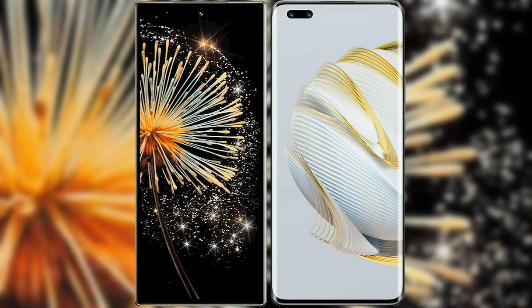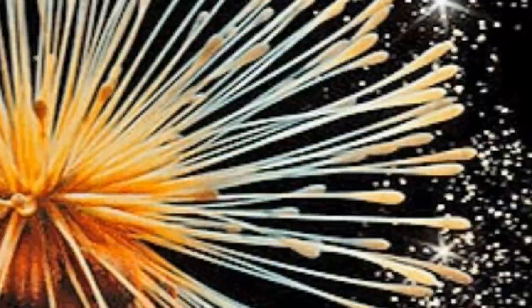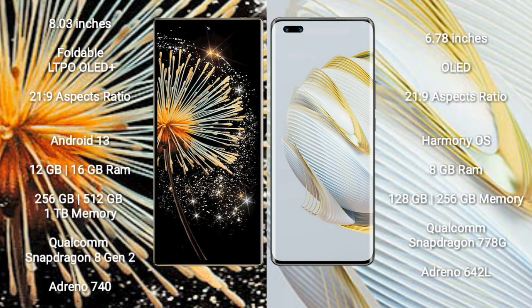I will compare the new Xiaomi Mix Fold 3 with Huawei Nova 10 Pro. Xiaomi Mix Fold 3 comes with an 8-inch foldable LTPO OLED Plus display and aspect ratio 21:9. Huawei Nova 10 Pro comes with a 6.78-inch OLED display and aspect ratio 21:9.